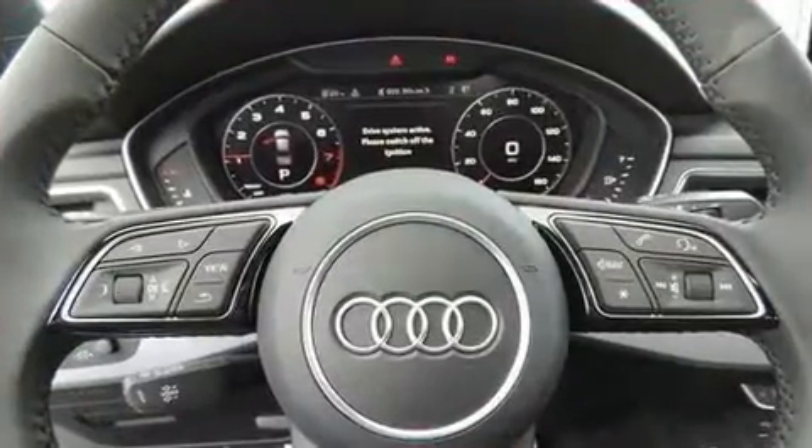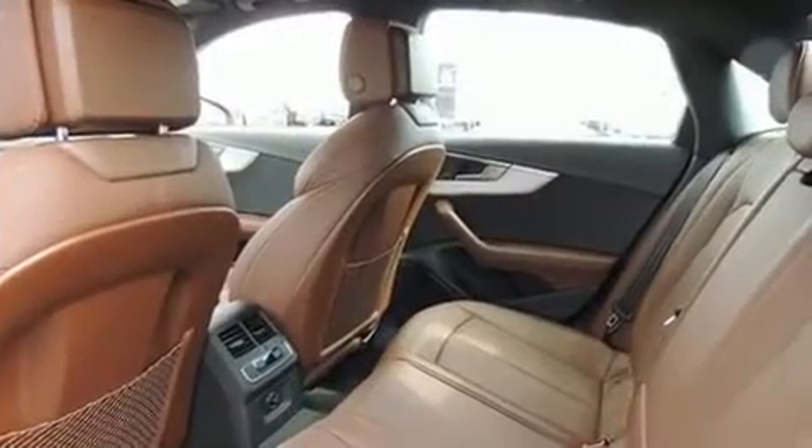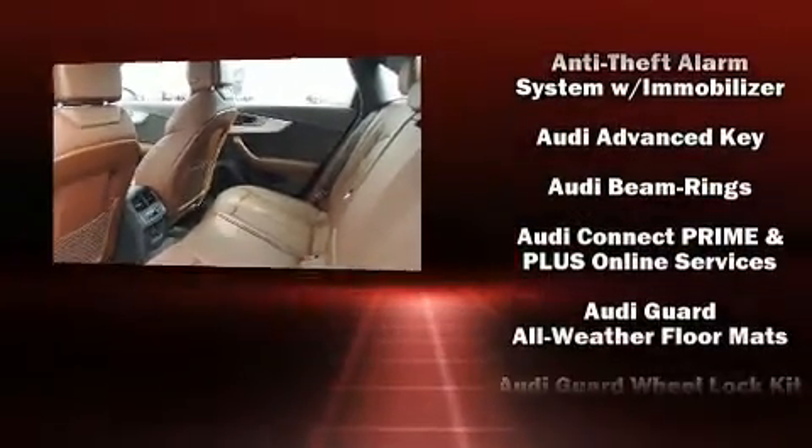Audio features include a CD player with MP3 capability, steering wheel-mounted audio controls, and 19 speakers, yielding a symphony-like audio experience.